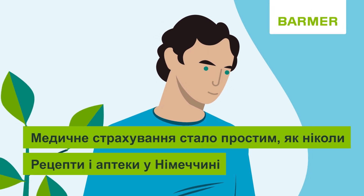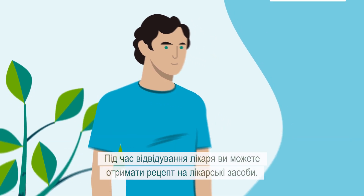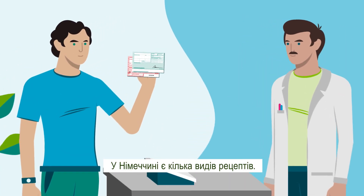Health insurance made easy. Prescriptions and pharmacies in Germany. When visiting a doctor, you may receive a prescription for medication. There are different kinds of prescriptions in Germany.